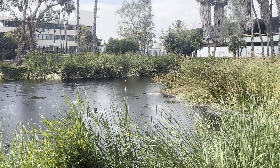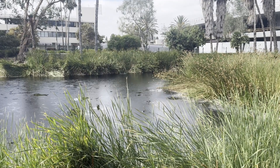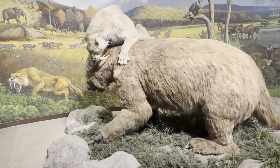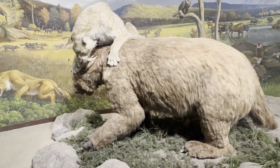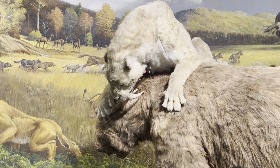The natural asphalt here is still seeping up from the ground, as it has for the past tens of thousands of years. Animals once got stuck in the tar pits, luring predators who then also got stuck. Fossils of everything from plants to large mammals have been preserved here.